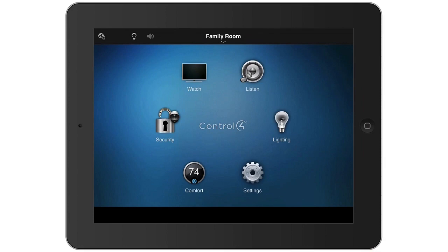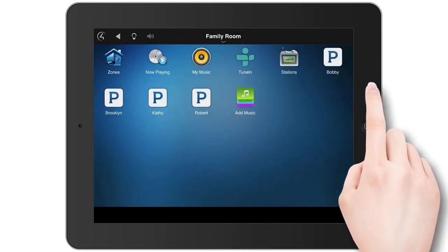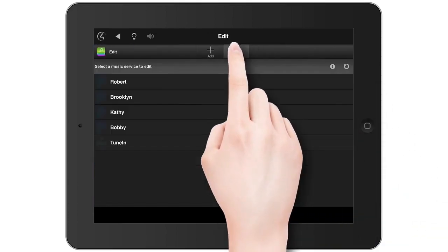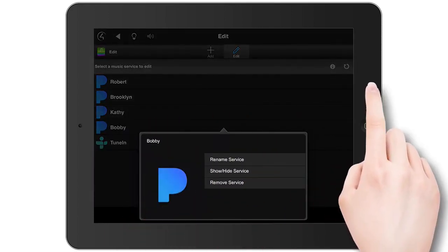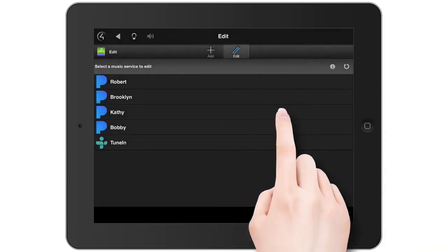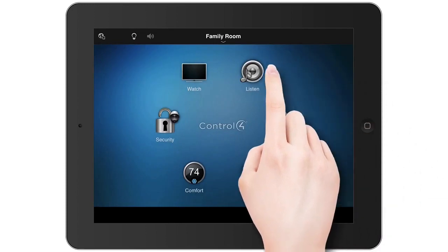At some point, you may want to remove the music service accounts you no longer use. To remove a service, on the home screen, tap Listen. Tap Add Music. Tap Edit. Tap the music service you want to edit. Tap Remove Service. Then tap OK. The music service is removed from your system and no longer displays in any rooms.